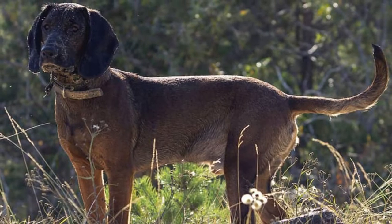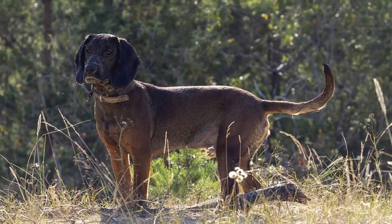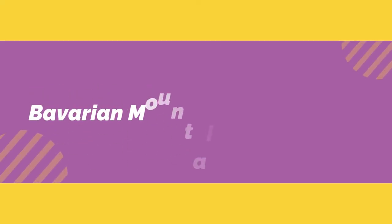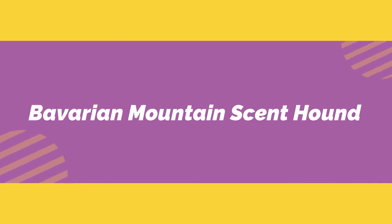These purebreds have a piercing voice and a very well-developed sense of smell on the hunt, following the trail of game of any size with great reliability. In this video, I will show some great information about the Bavarian Mountain Scenthound.